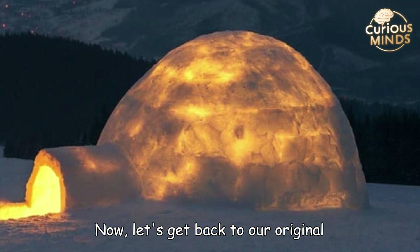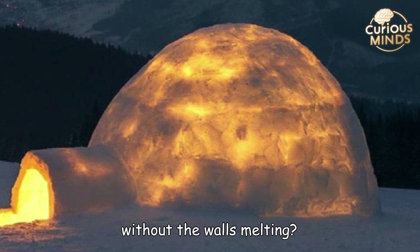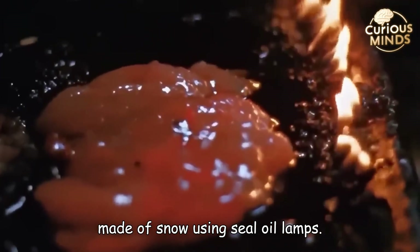Now, let's get back to our original question: how do they light a fire inside without the walls melting? The Inuit actually light a fire inside a house made of snow, using seal oil lamps.